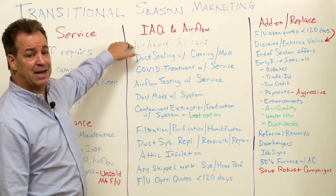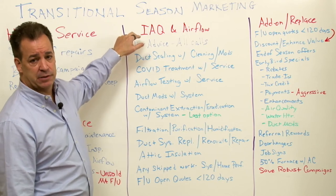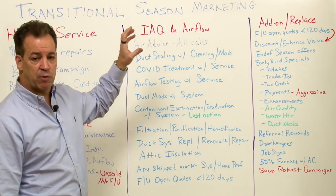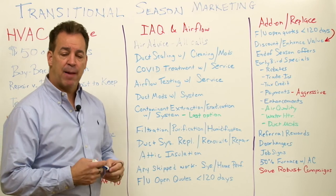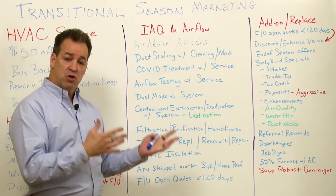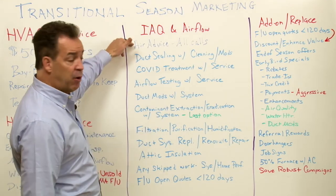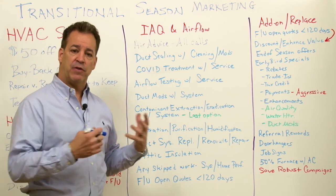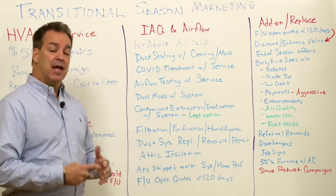On all your service calls and maintenance calls, get out the air advisor device. It's a device you set up in the house — it takes about 30 minutes to run the test, and then you can pull that report up on your phone, tablet, or laptop and show the customer. Now it's not just your opinion — you can talk about their indoor air quality issues and how you're going to maximize that with real data.